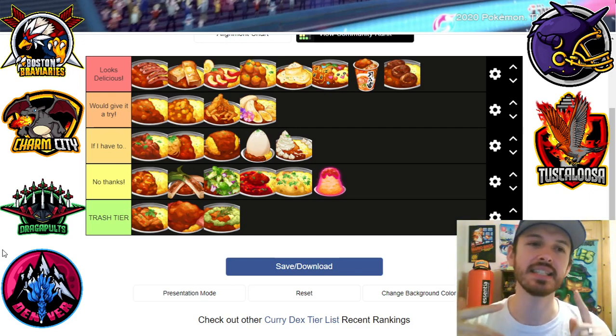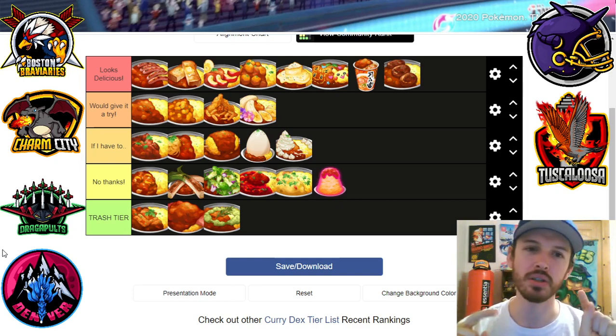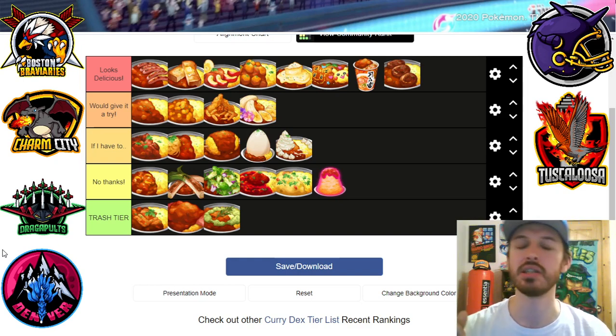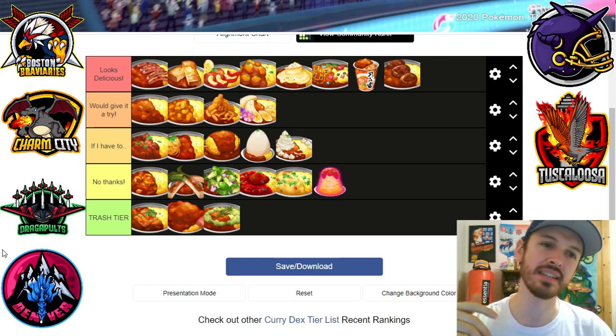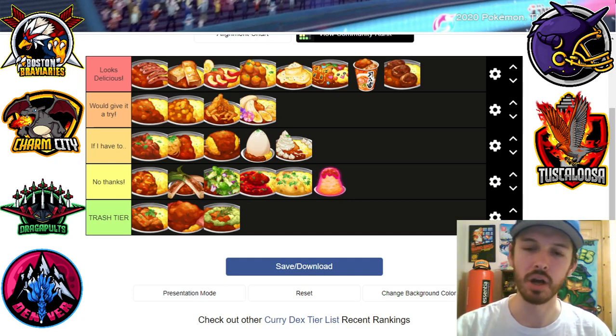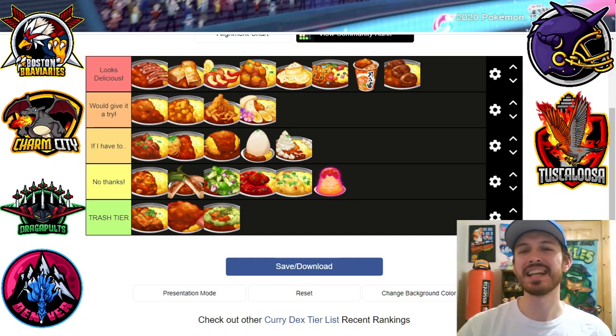So, high society, this is my curry tier list. Let me know what you think down below. Is there anything I put in 'no thanks' or 'trashed here' that you are dying to try? Is there anything I said looks delicious that you'd say is 'trashed here, you don't know what you're talking about'? As always, thanks for watching and stay classy, society.